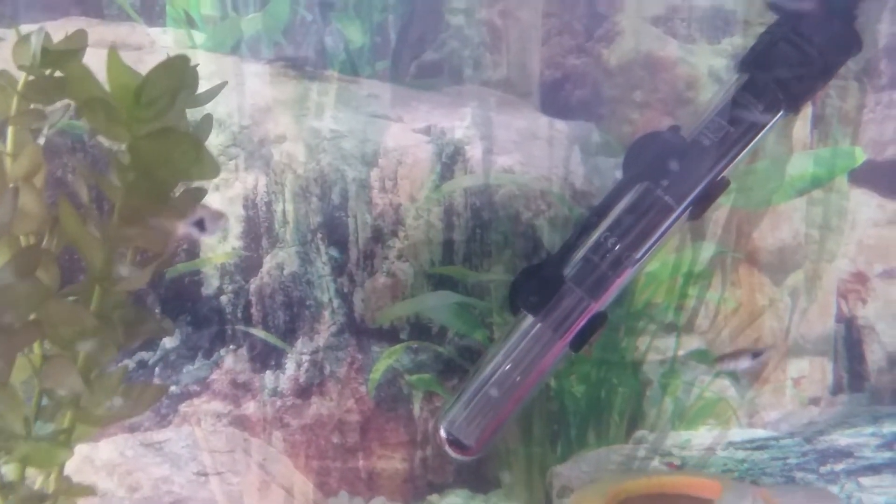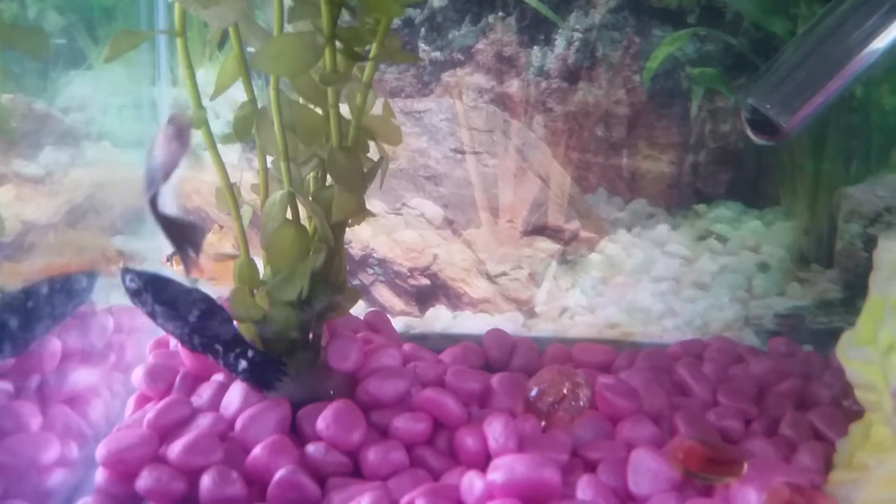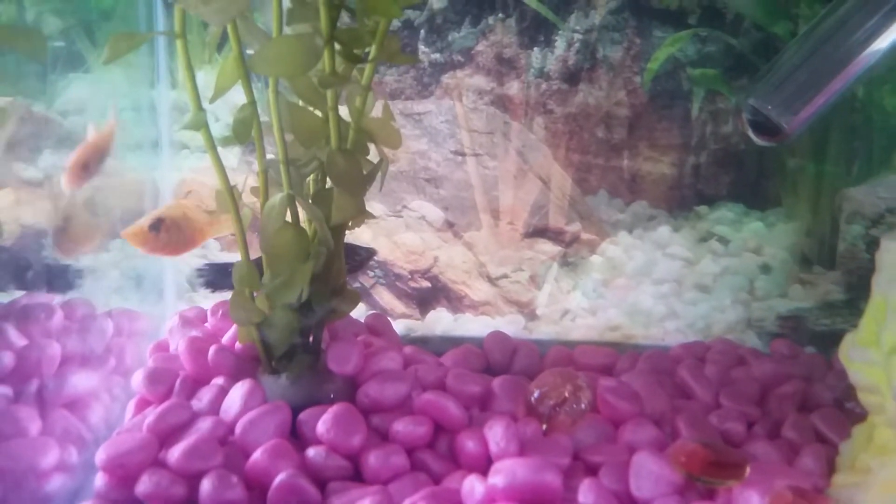The next ones are called mollies. There's that black one there, what you can see, and that yellowish one at the back. They are called mollies.